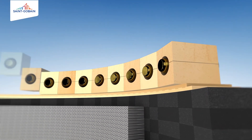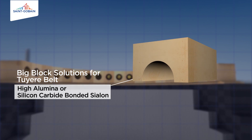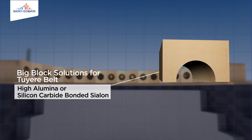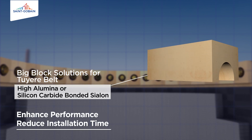St. Gobain's high performance products extend to big block solution for the two-year belt. Made from high alumina or silicon carbide bonded with Cylon, they enhance performance and reduce installation time.